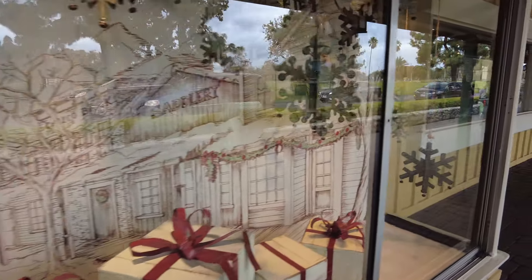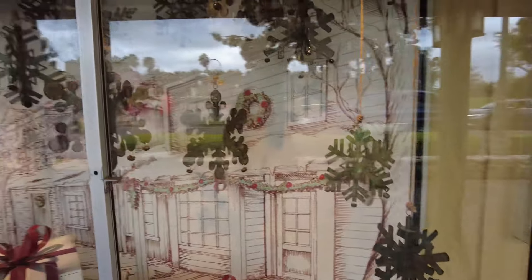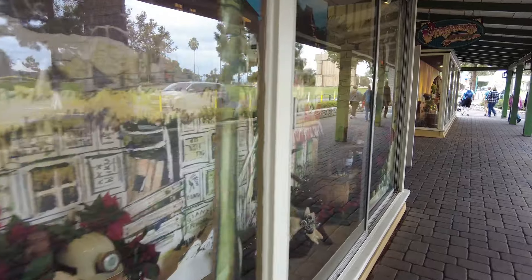They've got the displays in Virginia's all Christmased out already — they work fast on this. They've already got all the skeletons and the 50th anniversary stuff cleared out of there.